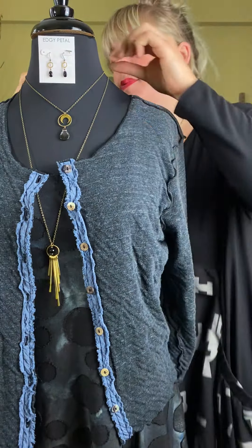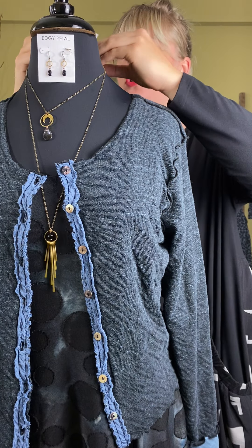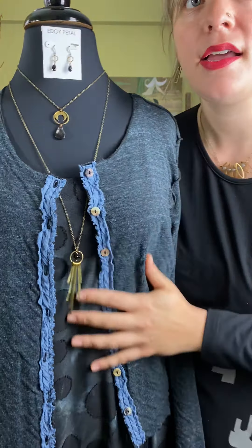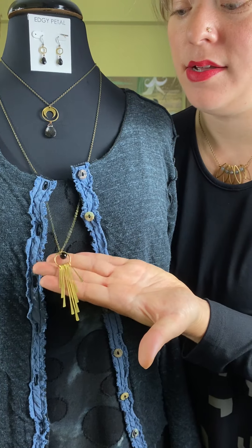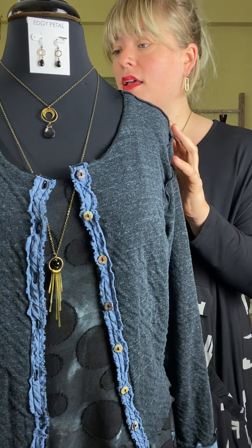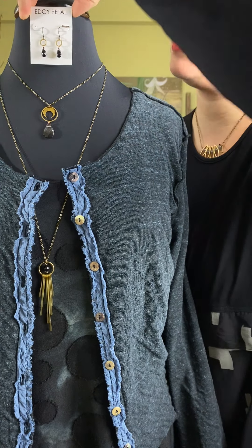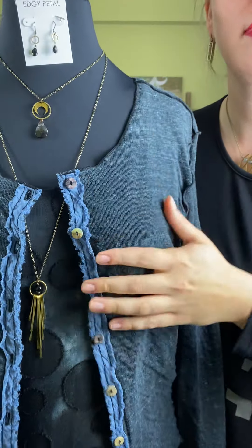Our next model — we have more jewelry from Edgy Petal. This is the Crescent Circle Necklace — it has a little clear and black onyx with a spooky crescent in gold on a shorter chain, paired with a tassel necklace that has an onyx bead in the middle and a fluid gold tassel. The crescent necklace is $49 and the tassel is $42. We also paired these with the Honeycomb Drop Earring at $30 — black onyx with a honeycomb design.